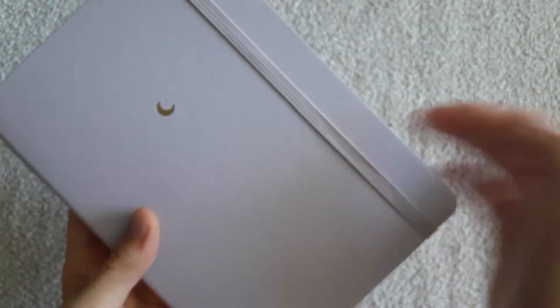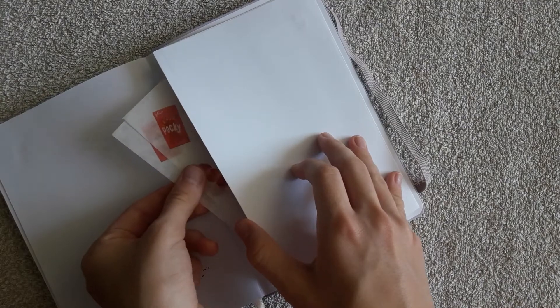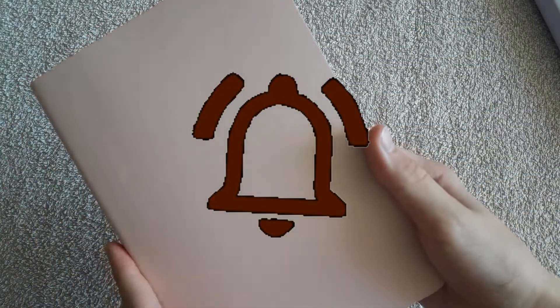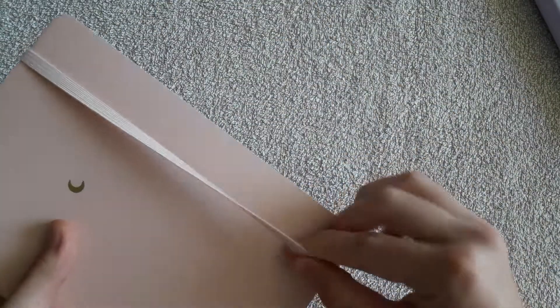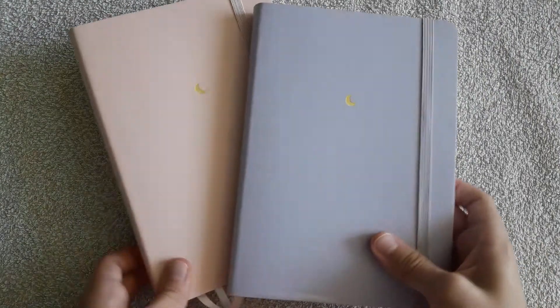A video about my 2020 bullet journal setup is already on my channel, so make sure to watch it — there are some cute and useful pages and maybe you'll find something interesting. I'm waiting for your answers! Please subscribe to my channel and click the notification bell so you don't miss any videos. If you liked this video, give it a like — click that thumb button!